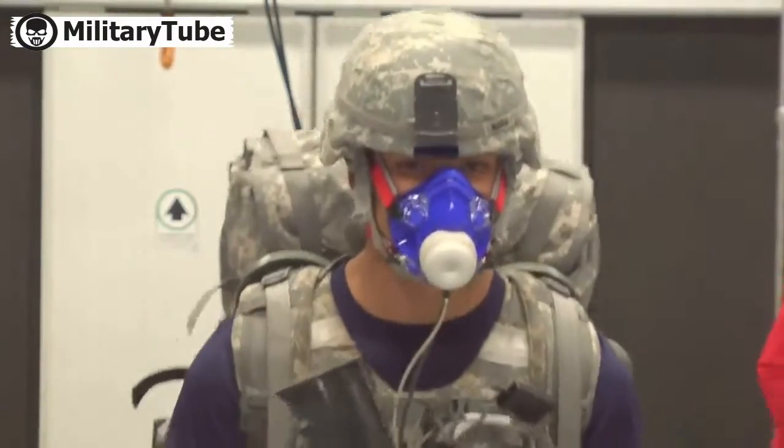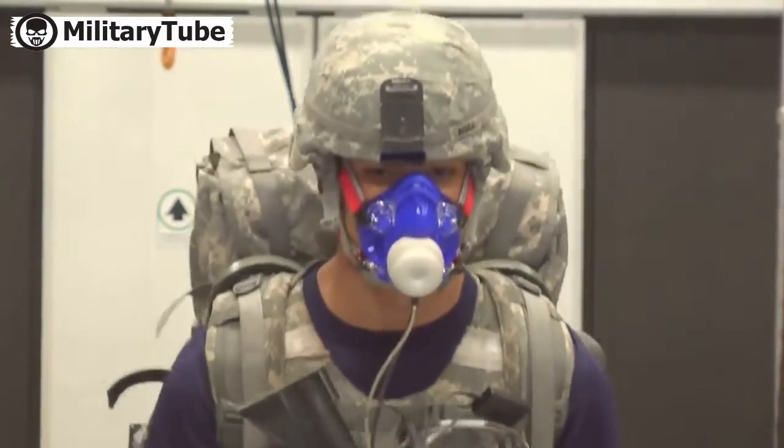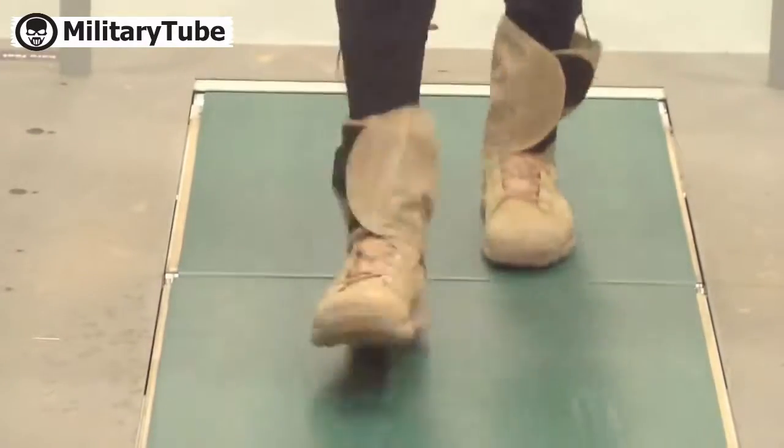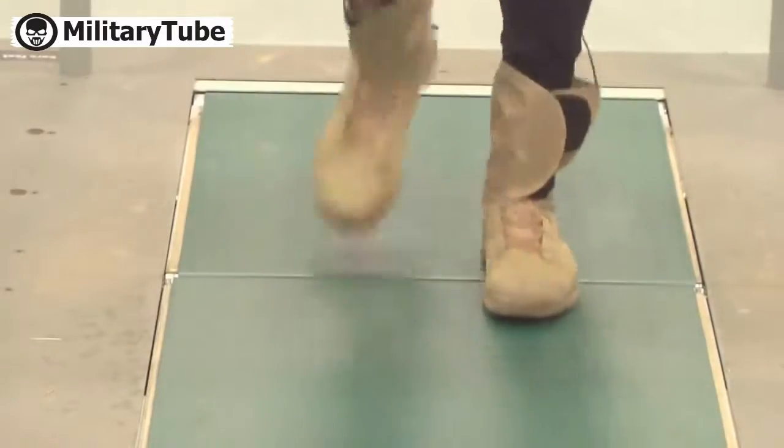During testing, a soldier wears the device while carrying battle gear. Each step on the instrumented treadmill measures how hard his feet are hitting the ground with each stride.